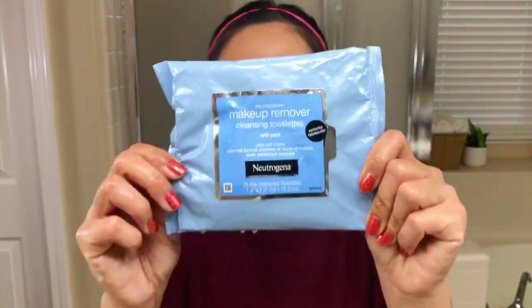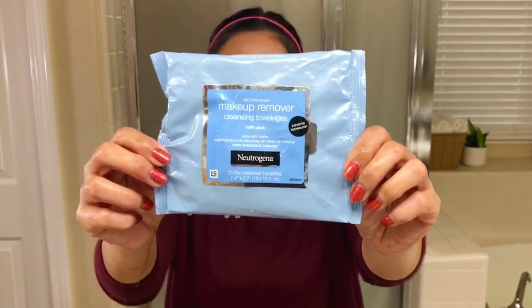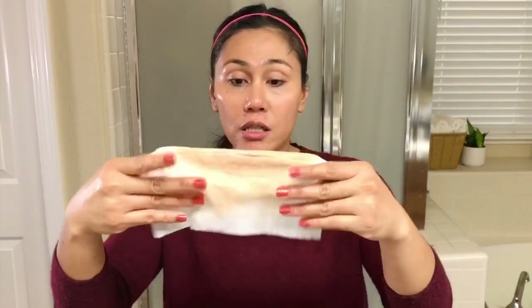After the balm, I use a makeup remover. Most of the time I use the Neutrogena makeup remover wipes — it's just easy and it takes off so much makeup. When I don't have a full face of makeup on, this is all I use. I run it all over my neck. I am now ready to wash off the Clinique Cleansing Balm.